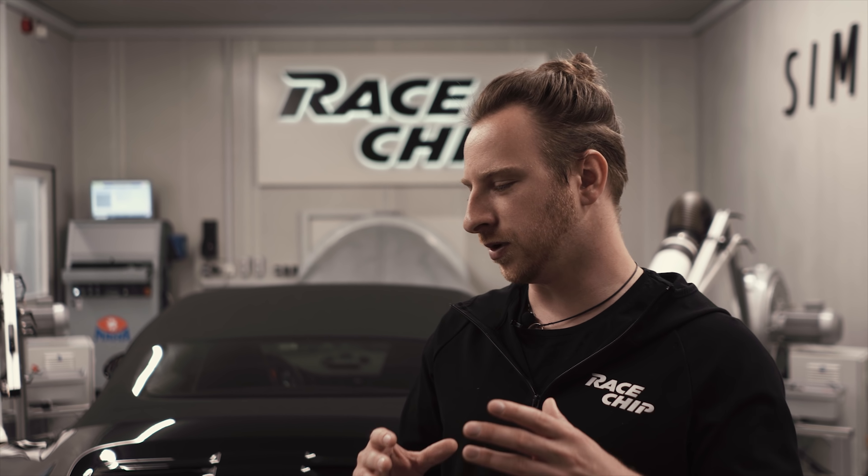Hi there. Today we got a 991.1 Turbo S to develop our product for it. We got the car on short notice, so this video will be a little bit shorter than the previous episodes, but we decided to do a video because the car is so amazing and we wanted to show you that.